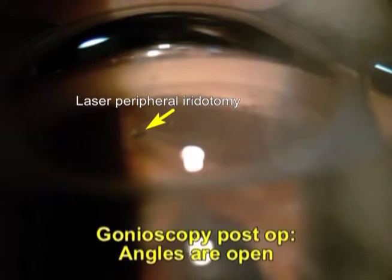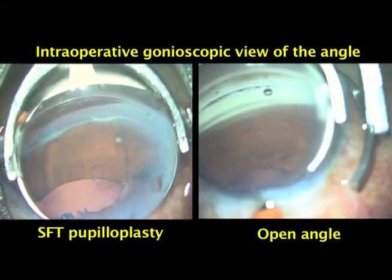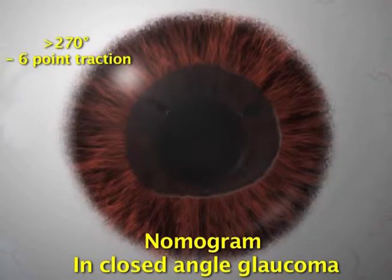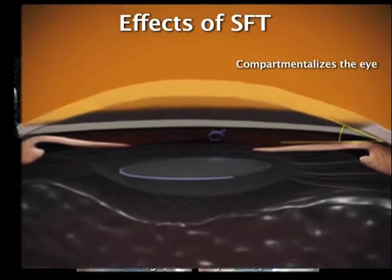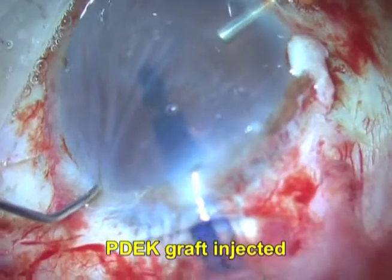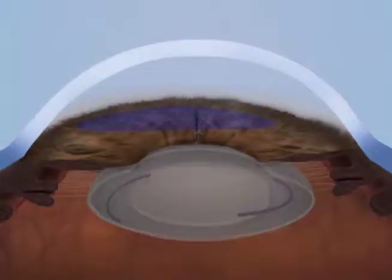SFT has shown to reduce intraocular pressure in this nine-month study of closed-angle glaucoma and Urrets-Zavalia syndrome. Laser peripheral iridotomy is the treatment of choice in primary angle-closure glaucoma associated with pupillary block. However, formation of peripheral anterior synechiae often continues even after a successful laser peripheral iridotomy. Performing an SFT has shown to have a dramatic change in these cases. The nomogram used: in cases with more than 270 degrees of synechiae, we recommend performing a six-point traction; in cases with less than 270 degrees, a four-point traction suffices. SFT compartmentalizes the eye, separating the anterior and posterior compartment.